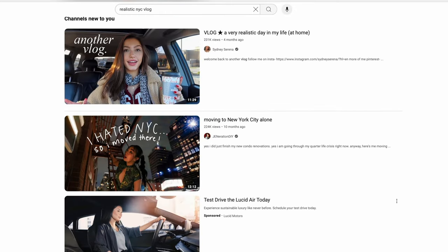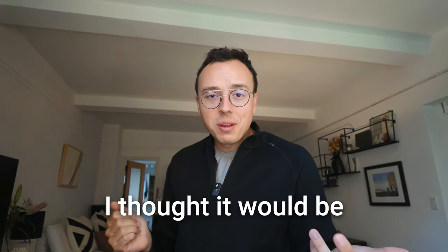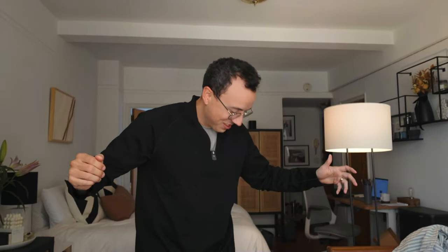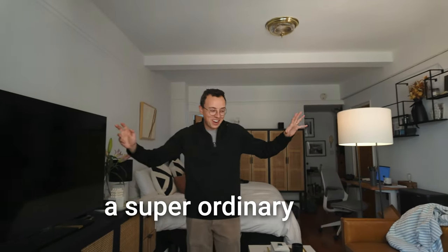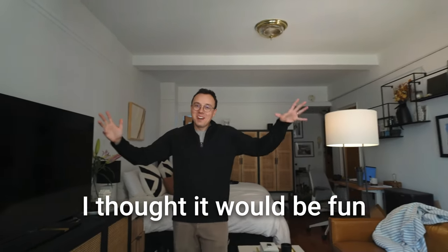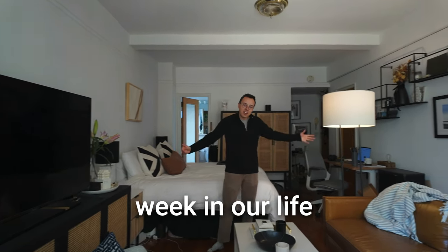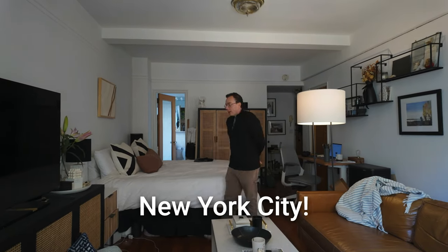I feel like there's plenty of bloggers and YouTubers out there who are showing the most glamorous parts of life, and we're probably included in that bunch of people. But I thought it would be fun to show what a super ordinary and realistic — almost tripped — what a super ordinary and realistic week in our life looks like here in New York City. Okay, let's get the vlog started.